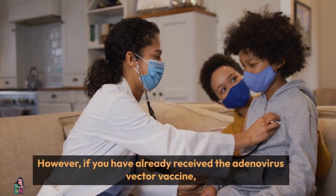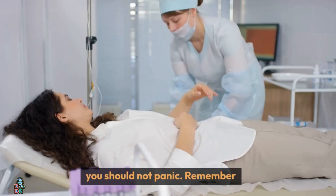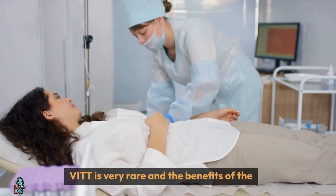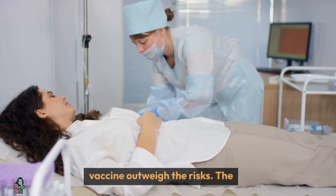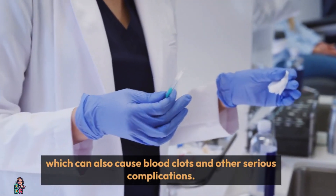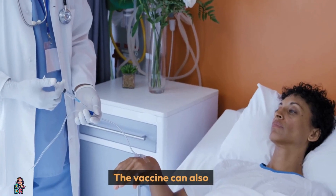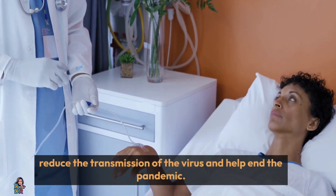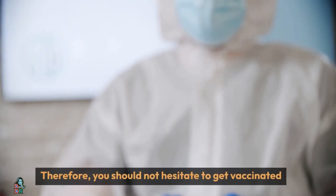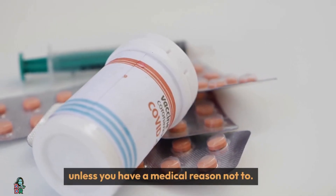However, if you have already received the adenovirus vector vaccine, you should not panic. Remember, VITT is very rare, and the benefits of the vaccine outweigh the risks. The vaccine can protect you from getting COVID-19, which can also cause blood clots and other serious complications. The vaccine can also reduce the transmission of the virus and help end the pandemic. Therefore, you should not hesitate to get vaccinated, unless you have a medical reason not to.